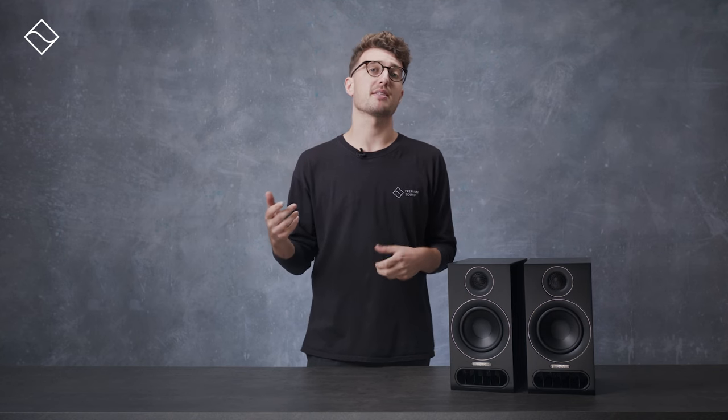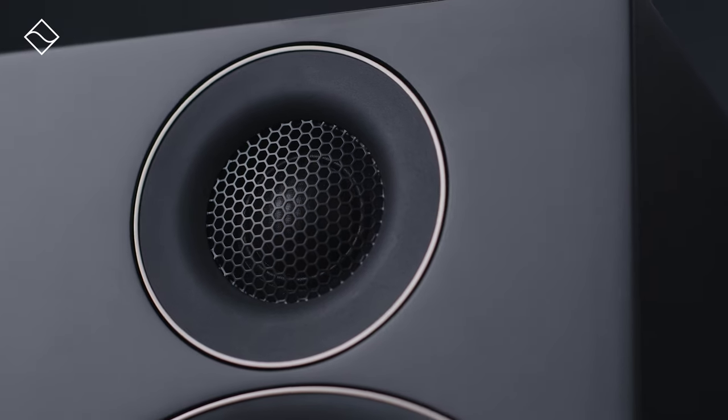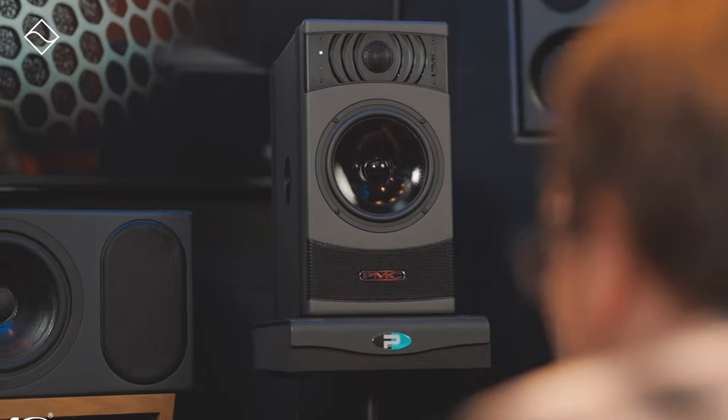Since the Prodigy One and Prodigy Five share the same DNA, they utilise a lot of the same materials and technology. The P5 is the larger model, suitable for bigger spaces, however it's fairly compact so it won't take up a lot of space either. Both models feature the same drive units — a 5-inch mid-bass driver and a 1-inch soft dome tweeter, which were taken from the higher-end Result 6 studio monitor.